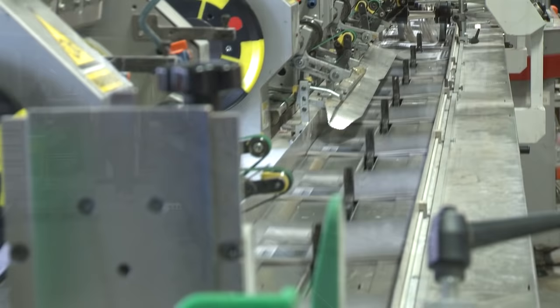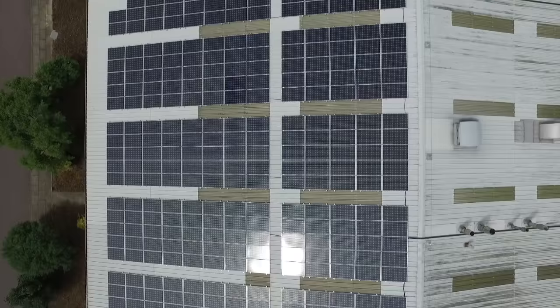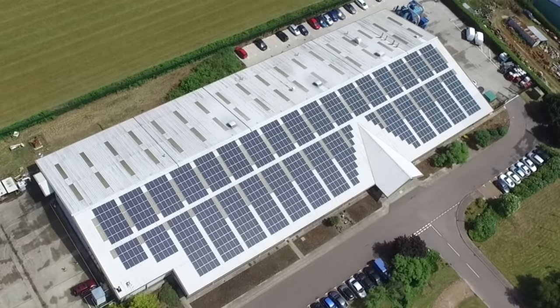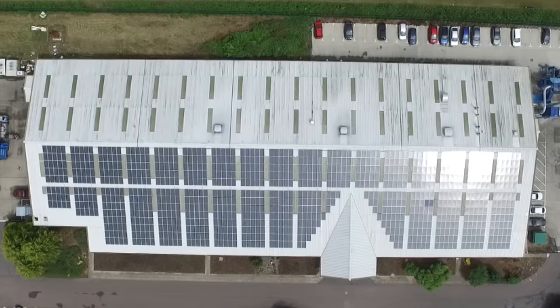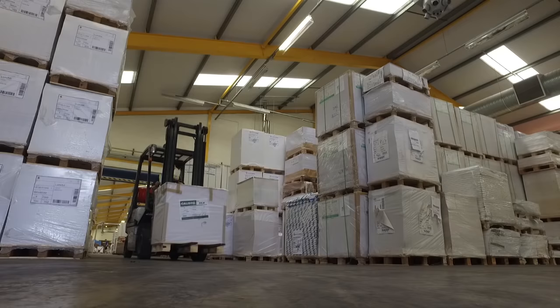Daily collections take place from all the major postal providers. To minimise the impact of our production on the environment, we've installed a massive solar array on our roof which produces much of our energy. This, coupled with a biomass boiler, has substantially reduced our carbon footprint.